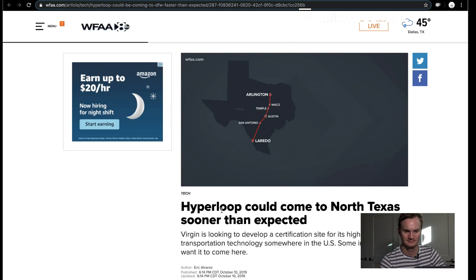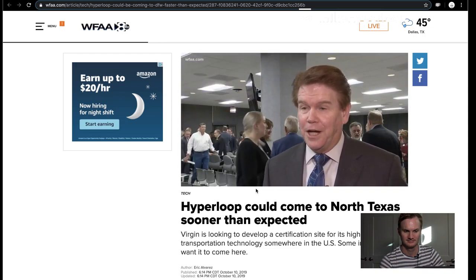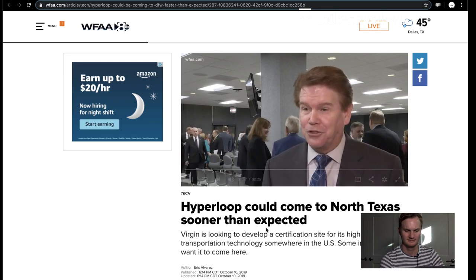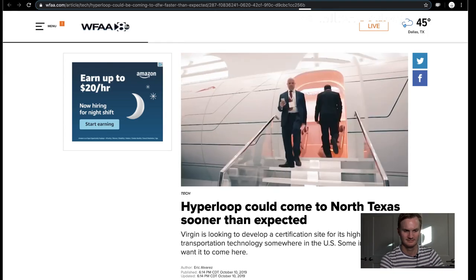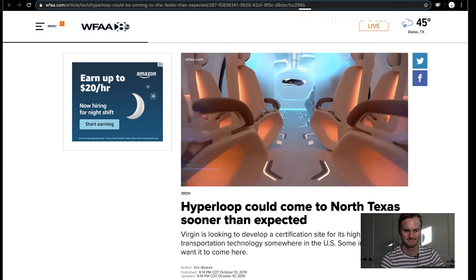Let's say you need to get from DFW to Laredo. Driving would take about seven hours, flying is about an hour and a half, but Virgin's Hyperloop One technology promises to get you there in 42 minutes. It's exciting that Hyperloop has identified North Texas as one of the areas they are considering for the first Hyperloop in the United States. The futuristic project still has to pass present-day hurdles, but the company says if Hyperloop becomes a reality here, it could change the face of Texas travel for generations to come.